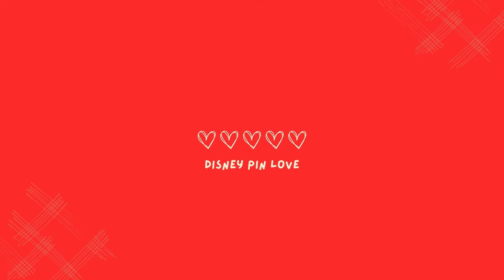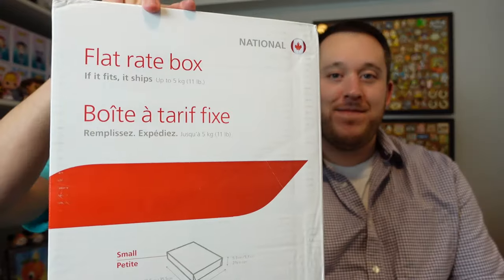Hello everybody and welcome back to our channel, or if you're new here, I'm Laura and I'm Ryan and we are Disney Pin Love. Today is an exciting day because we have a giant box. What's in the box? This is a box of mystery pins from the wonderful Donna — she is in our Canadian pin trading group, and she often offers these mystery boxes.